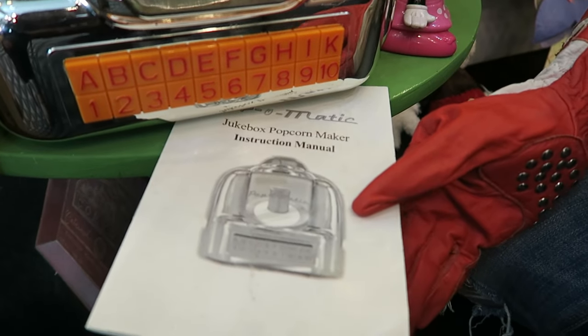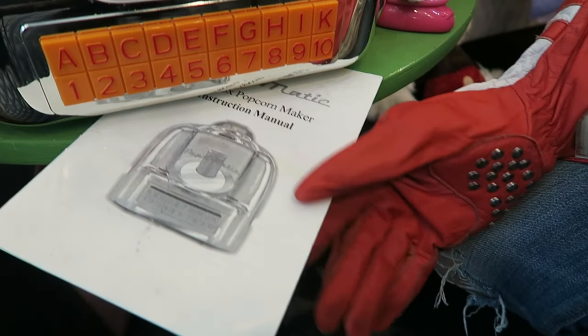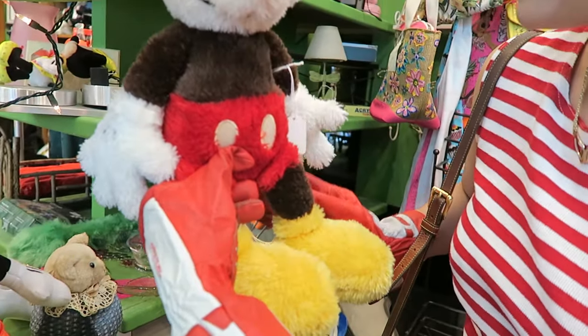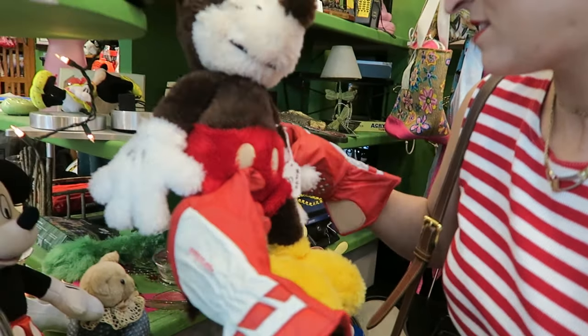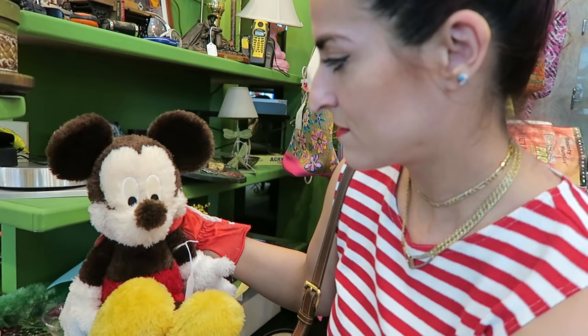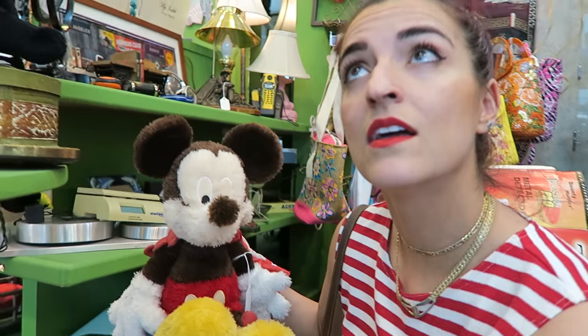Jukebox Popcorn Maker! Oh my gosh, that is so cool. It takes quarters and you put your popcorn in here. How old is this, Mickey? Oh my god, it's brown. That must be vintage. So Mickey was originally brown, now he's black? He's like Michael Jackson — he originally was brown.